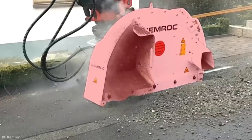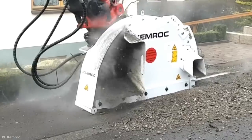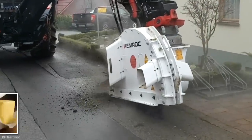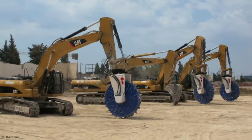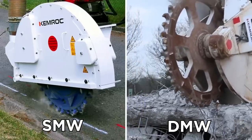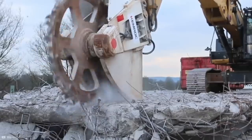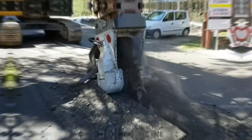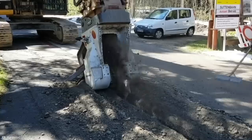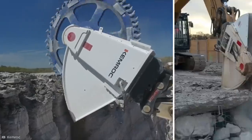Thanks to that large metal cover, loose rocks being dug up don't fly out in every direction. Instead, debris is fed up the chute at the back, where it's deposited neatly on the side of the road. That wheel can dig through asphalt like a hot knife through butter. Chemrock also makes cutting wheels that can slice through much more than asphalt. Its DMW series boasts wheels with a maximum diameter of around 8 feet and a maximum width of 1.3 feet, allowing them to exert more than 10,000 pounds of force, effortlessly cutting through solid rock and even reinforced concrete.